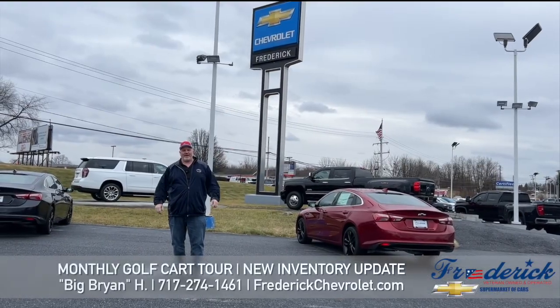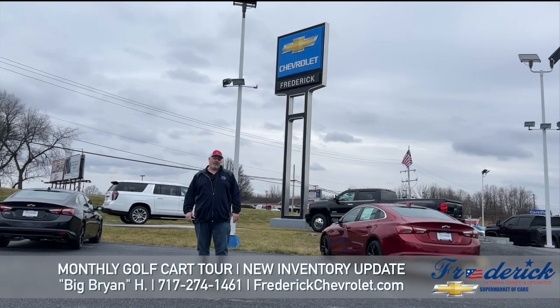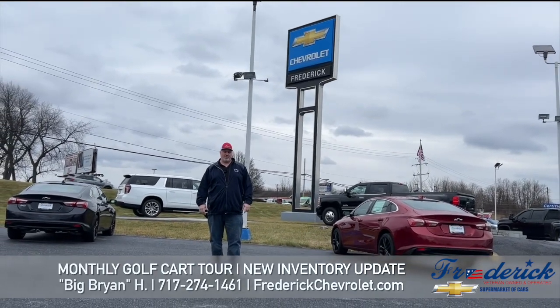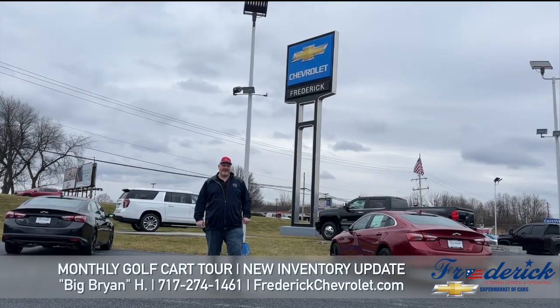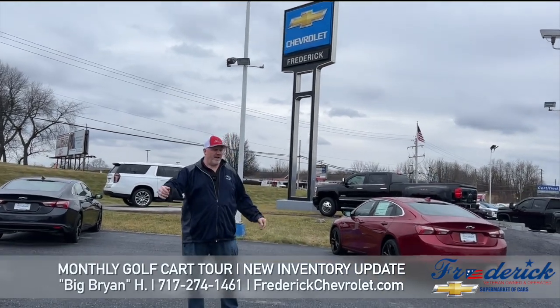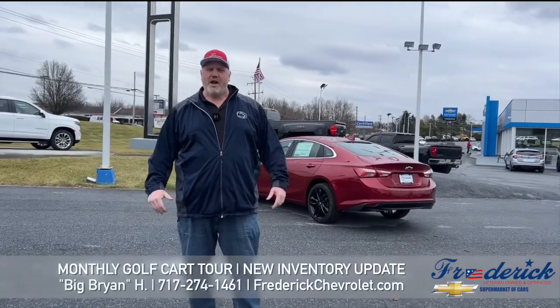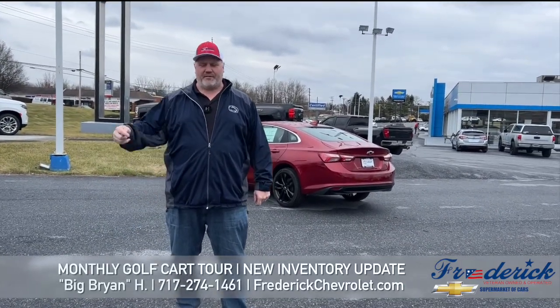Hi everybody, it's Big Brian from Frederick Chevrolet. Here we're going to do our monthly review of what's going on here at Frederick Chevrolet. This month we're doing $1,000 off all of our new cars — Frederick Savings. So here I'm going to give you a little tour of what's going on here at Frederick Chevrolet with all of our new cars. And go Birds — Super Bowl! Who isn't going to show up in a new car for the Super Bowl party? Come to Frederick Chevrolet and take one home. Let's go for a ride.